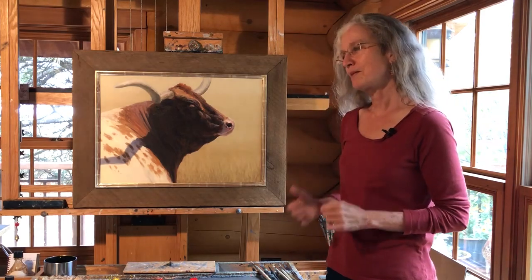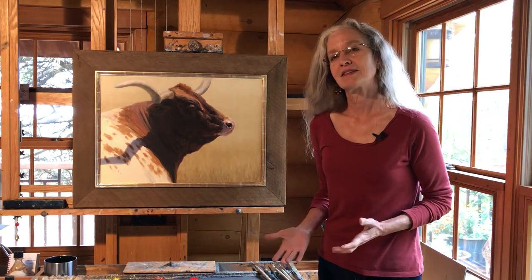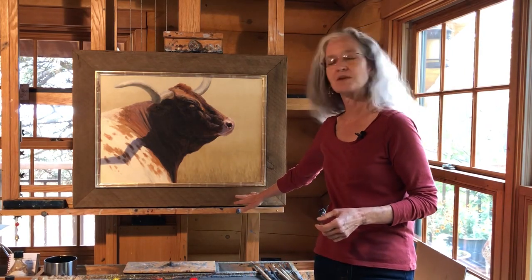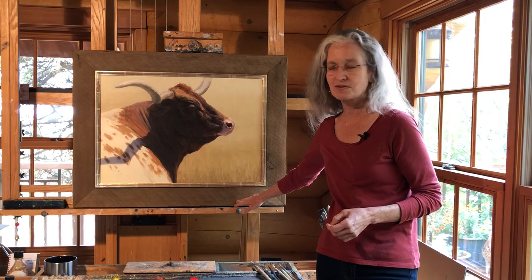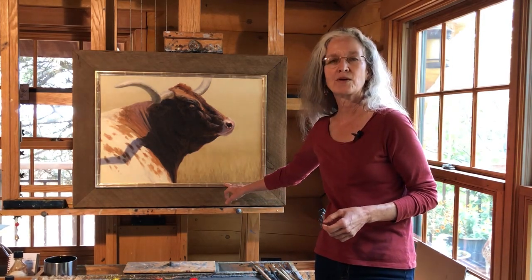When I framed this painting I wanted to show both the rough side to these animals and also the elegance to them. The rough side is represented with the barn wood on the outside of the frame, and the elegance is the 24 karat gold inner liner.